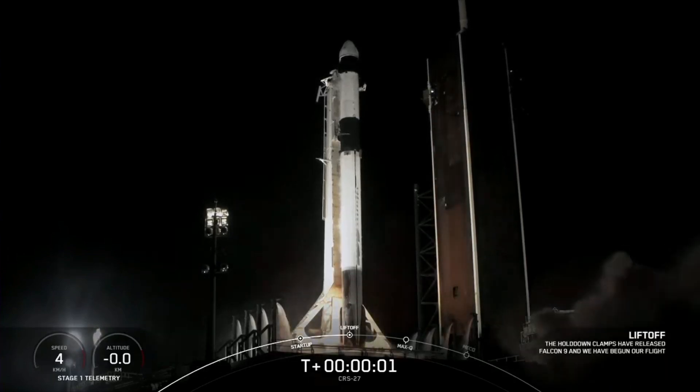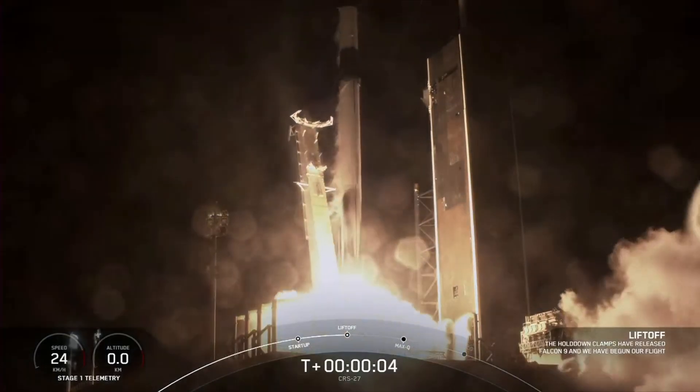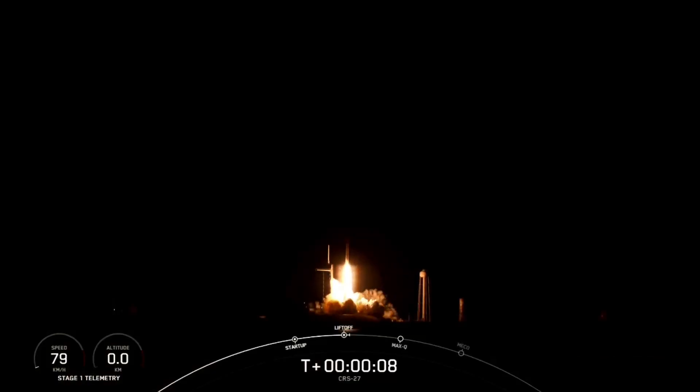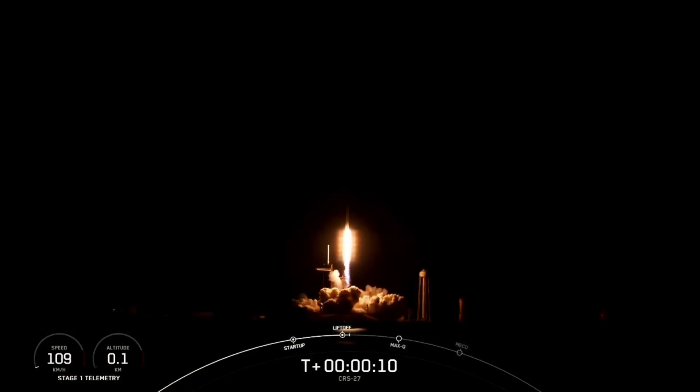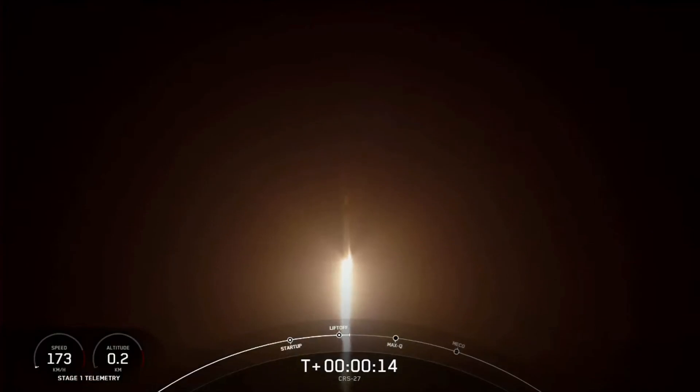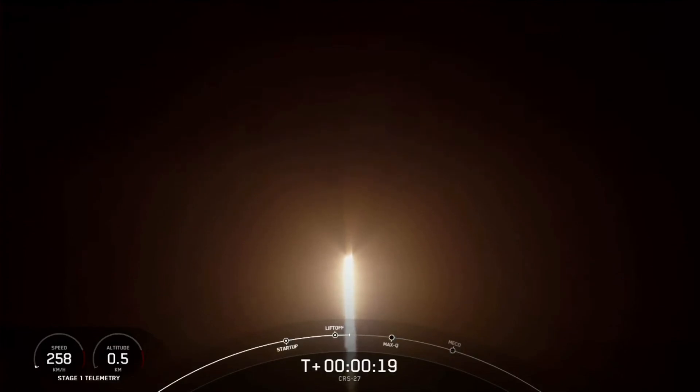Engine's full power and liftoff of CRS-27. Go Falcon, go Dragon. Falcon 9 soars off the launch pad. Dragon now on its way to the International Space Station with important new science experiments and crew supplies. Stage 1 chamber pressure is nominal.